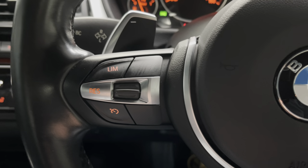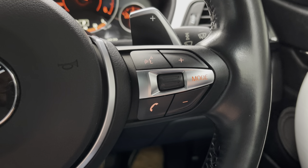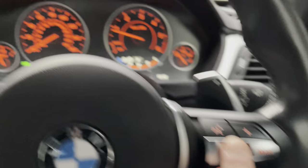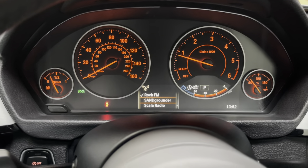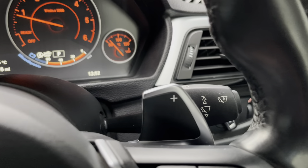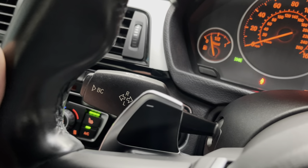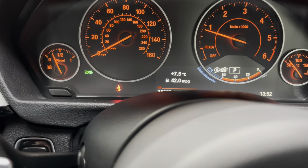Speed limiter, cruise control, voice control, Bluetooth, telephone and your volume. You've also got your mode here on your steering wheel which can bring up the radio details on the display. We have the paddle shift to my left and to my right — so downshift and upshift. We have the auto wipers on the right-hand stalk, left-hand stalk is indicators and main beam. You also have this trip computer here — averaging 42 miles to the gallon.